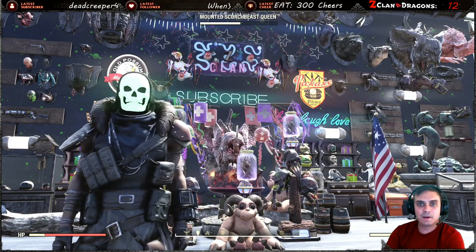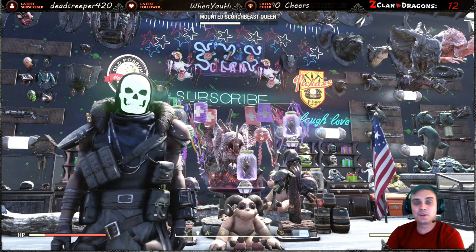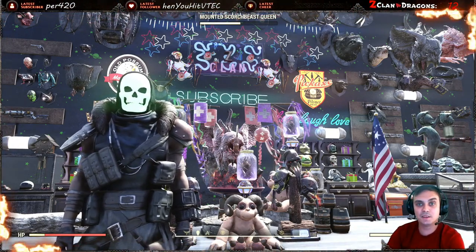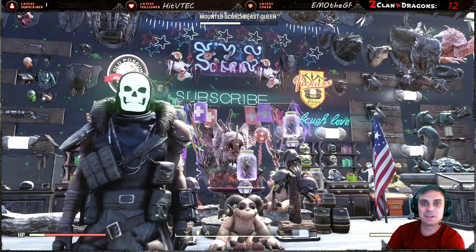Hey, what up Z clan and everybody else? How you doing? I hope y'all doing good. Welcome to my Fallout 76 notification video. In this video we're gonna take a look at the Atomic Shop.